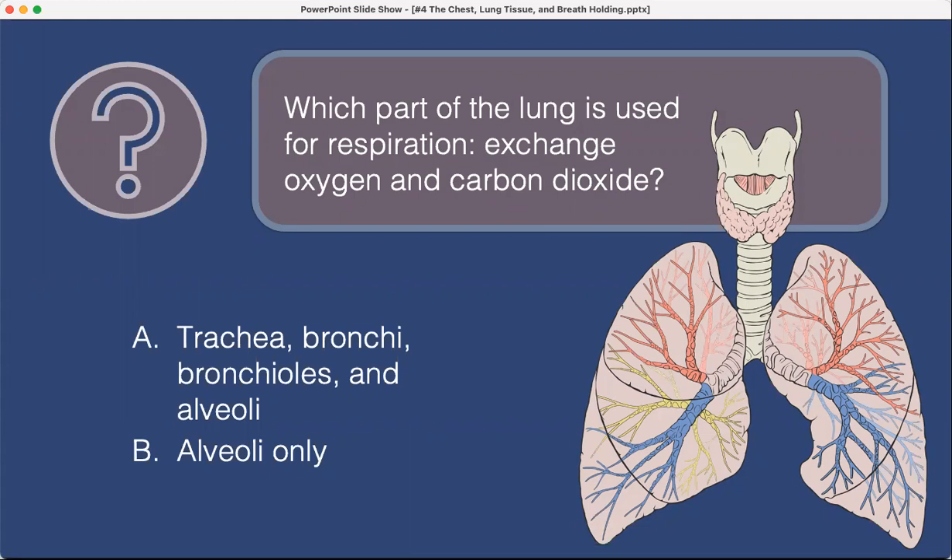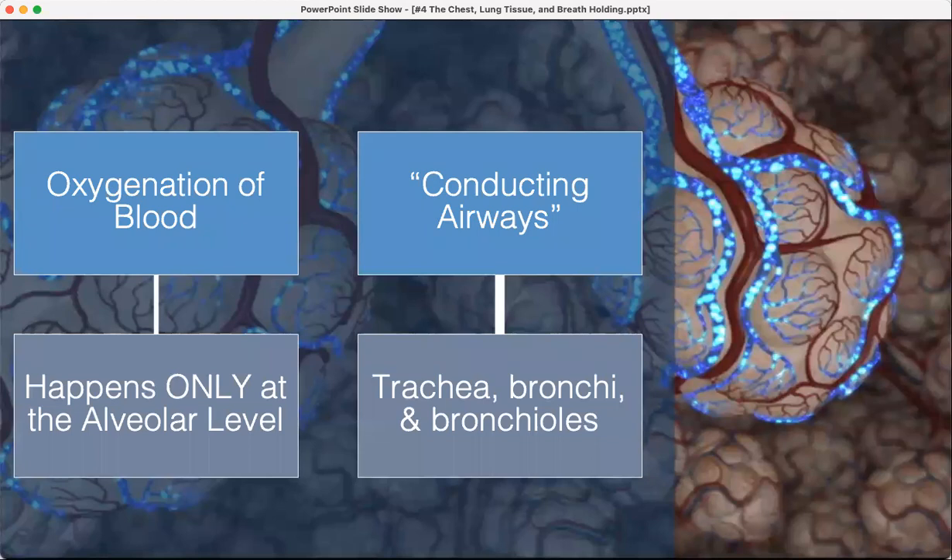Which part of the lung is used for respiration — the exchange of oxygen and carbon dioxide? Is it the trachea, bronchi, bronchioles, and alveoli, or the alveoli only? Answer: alveoli only. The trachea, bronchi, and bronchioles are conducting airways — like a train conductor, carrying oxygen in and carbon dioxide out. The oxygenation of the blood happens only at the alveolar level.